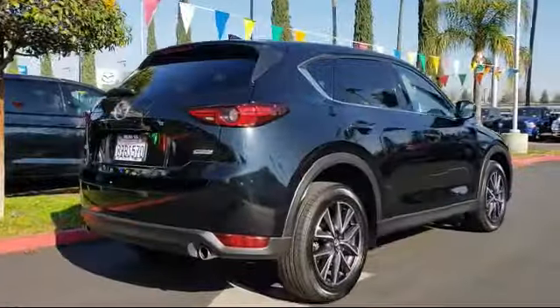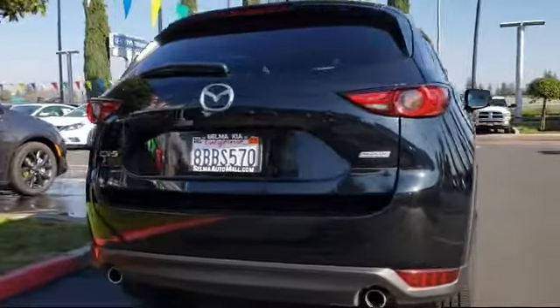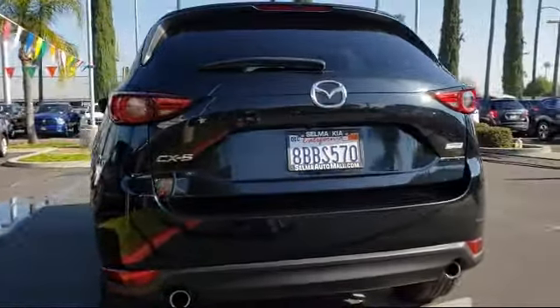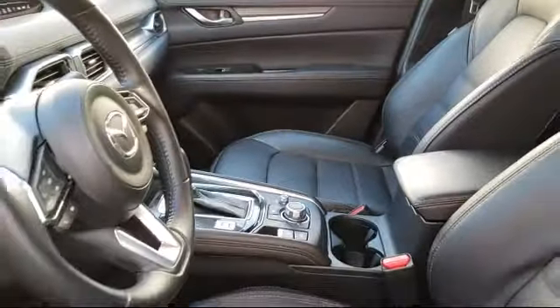Since 1989, the massive Selma Auto Mall has been providing outstanding service to the Central Valley. The Selma Auto Mall is the largest auto mall in the Central Valley, and has been nationally recognized with over 60 awards, proving that when it comes to buying a car, there is no better place than right here.